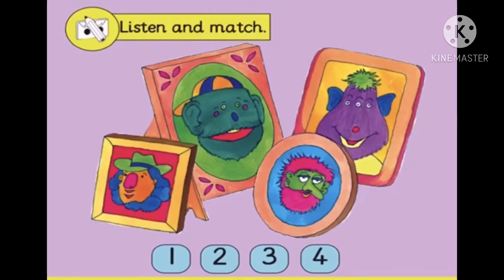One. Hello. I've got a little nose, two big ears, three little eyes and a big mouth.